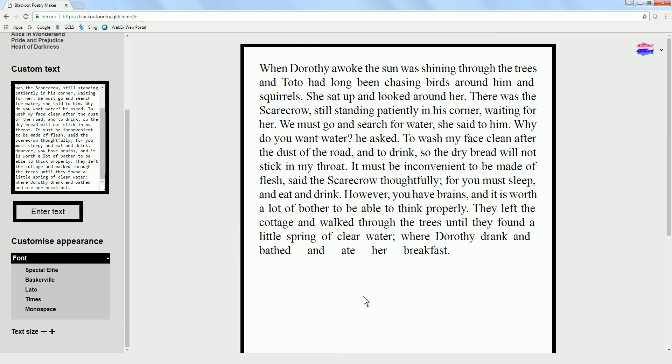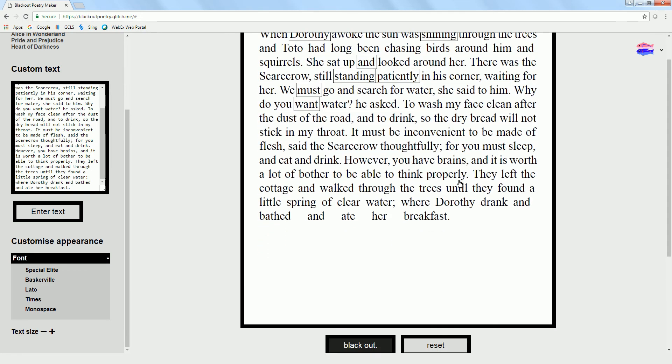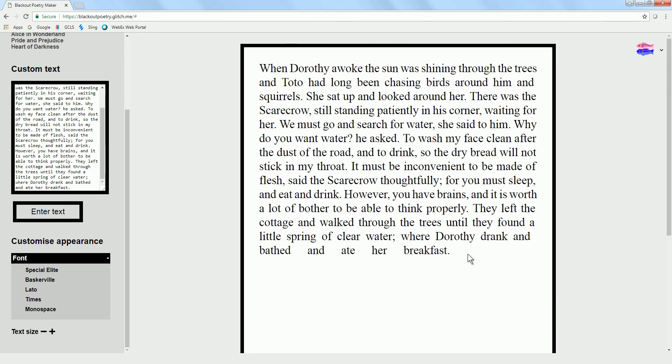To create your blackout poetry, instead of using a black marker, you just click on the words you want to keep. I'm going to keep: Dorothy, Shining, Through, She, Patiently, Must Sleep. If you don't like a word you chose, just click on it again and it goes away.